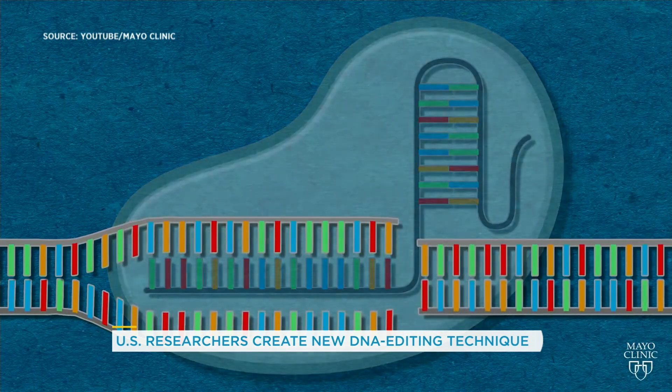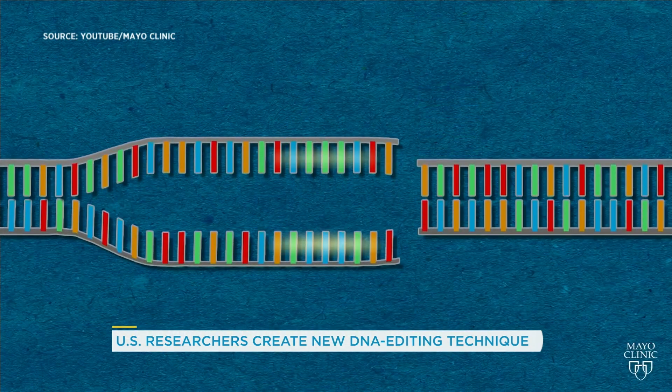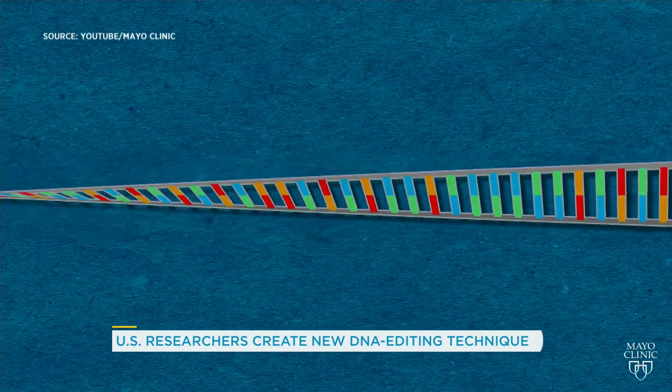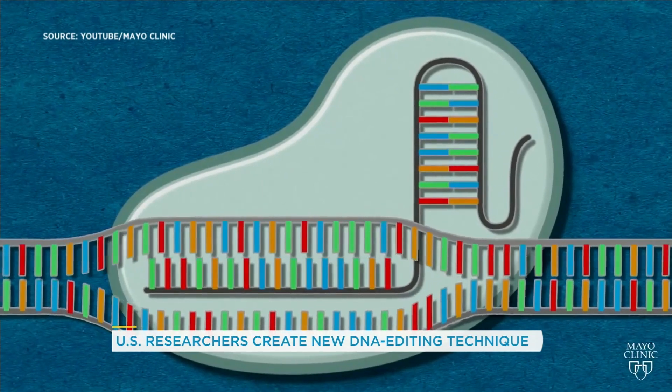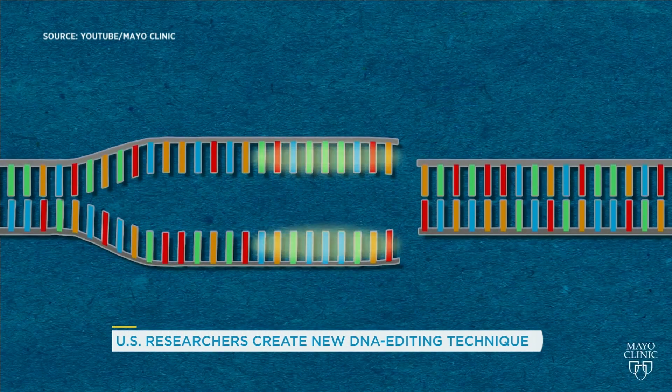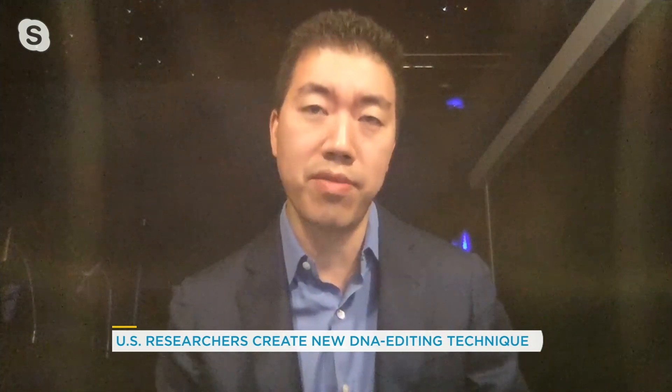Prime Editors are molecular machines made of two molecules. There's a protein we engineered by combining a disabled form of the CRISPR scissors that normally cut DNA, together with another enzyme called the reverse transcriptase, which can copy RNA sequences into DNA sequences. This protein works together with a special RNA called the PEG RNA, which not only targets a certain site in the genome like CRISPR can, but also directly replaces the unedited DNA sequence with new DNA specified by the PEG RNA. These two molecules work together to orchestrate a complicated search-and-replace mechanism.